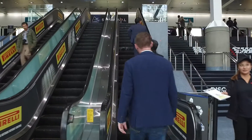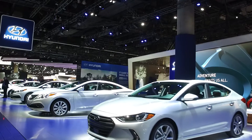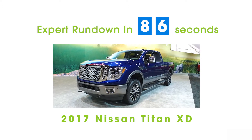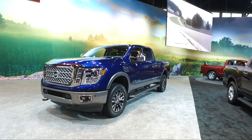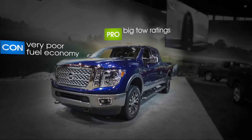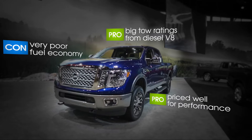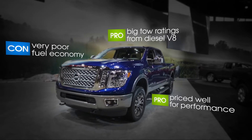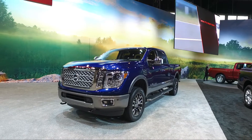I'm Edmunds Editor Mark Takahashi, and here's an expert rundown of the 2017 Nissan Titan XD. Regular-duty pickup trucks are incredibly capable when it comes to hauling and towing. For those who need a bit more but would rather not step up to the heavy-duty class, the 2017 Nissan Titan XD fills that gap perfectly.